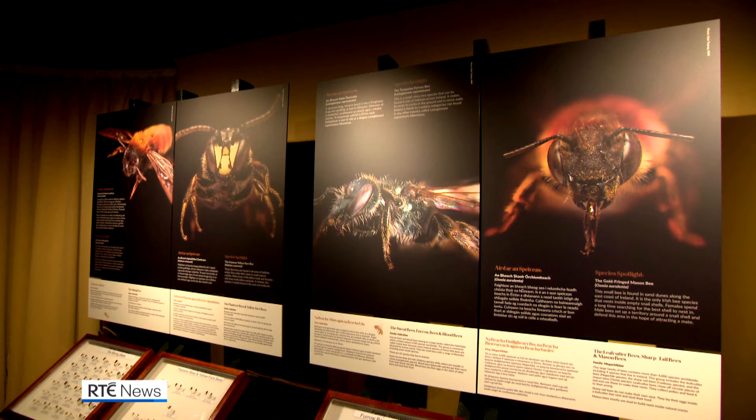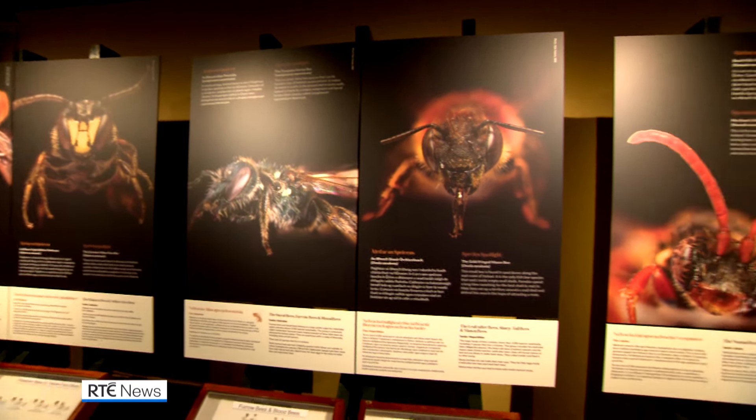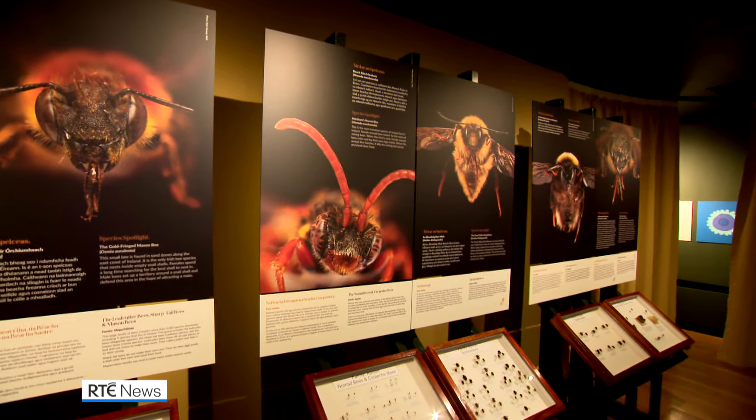The exhibition runs at the National Museum of Country Life for the next 12 months. Pat McGrath, RTE News, Castlebar, County Mayo.